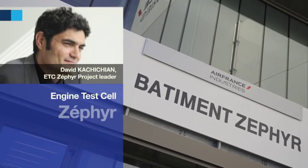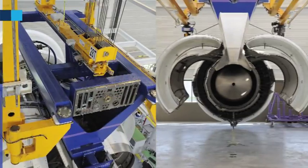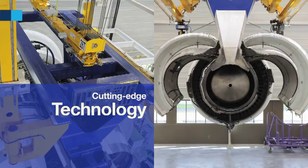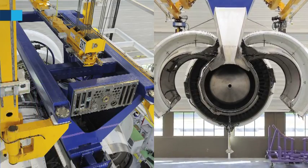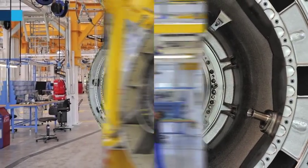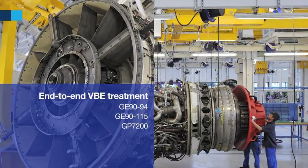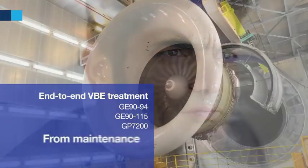The new Zephyr engine test cell is providing Air France Industries KLM Engineering and Maintenance with new cutting-edge testing capabilities. After having moved the maintenance of VBE modules in-house, the Zephyr is the final step towards enabling AFI-KLM E&M to handle VBE treatment end-to-end, from maintenance to testing.